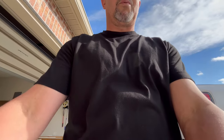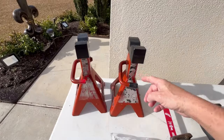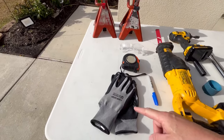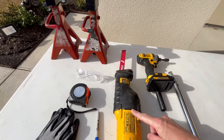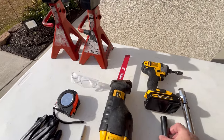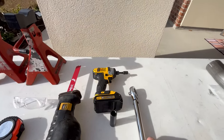Today we're going to be installing an AFE Power GT Series muffler replacement on a 2022 GMC Sierra 1500 with a 5.3-liter engine. The tools you will need today will be a set of jack stands, a pair of safety glasses, a tape measure, safety gloves, a Sharpie marker, a reciprocating saw, an impact driver with a 15mm socket, some emery cloth, and a torque wrench.